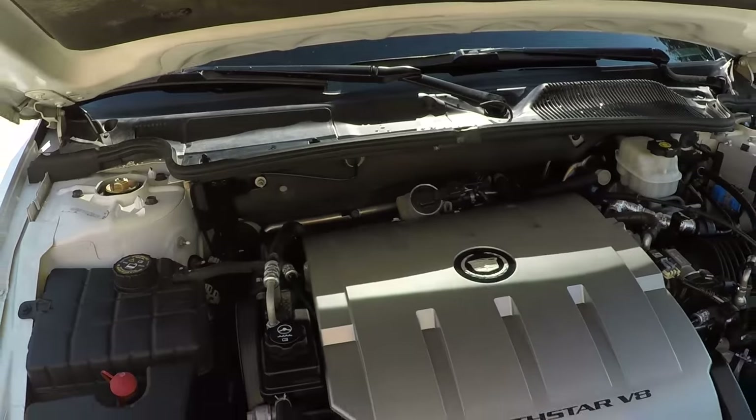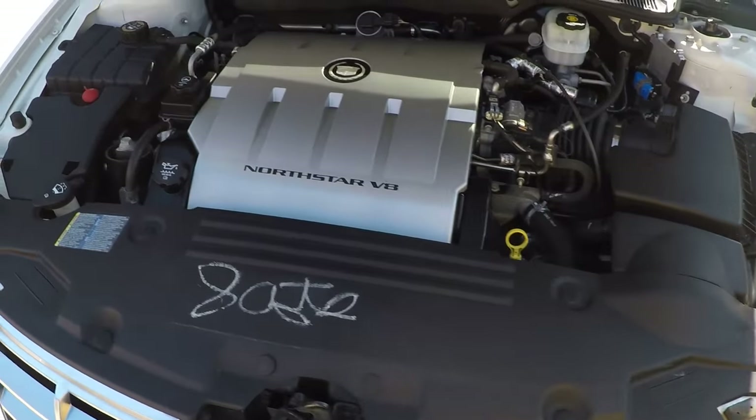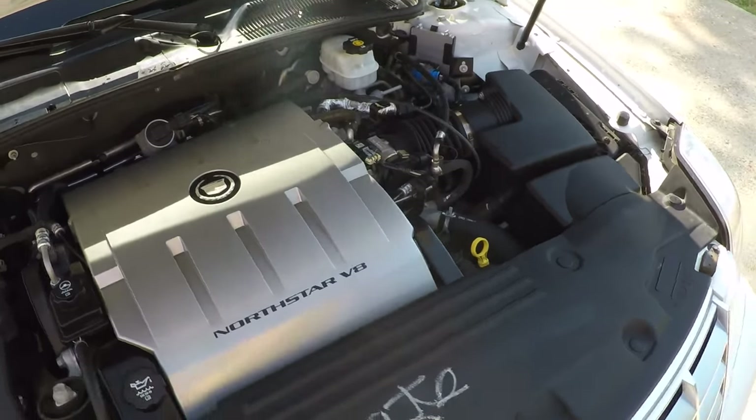Got the 4.6-liter V8 Northstar engine — reliable, plenty of power, and decent fuel mileage for a car this size. Things are nice and clean, just had it serviced.